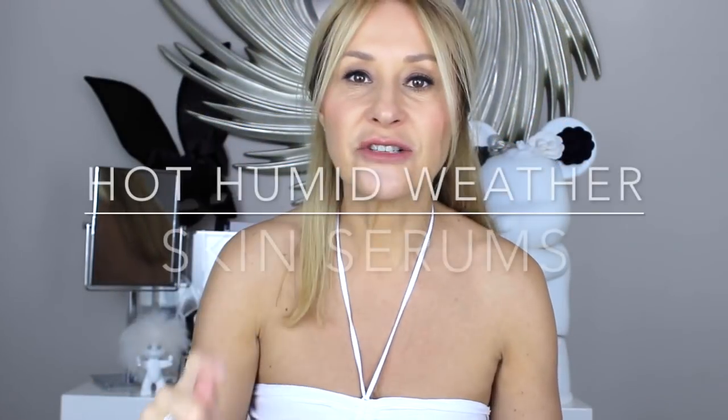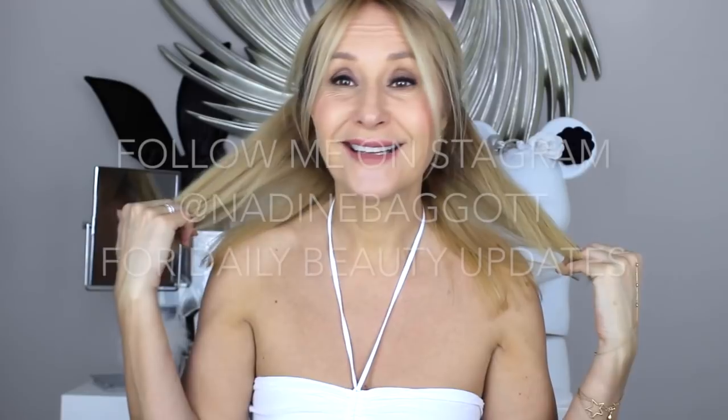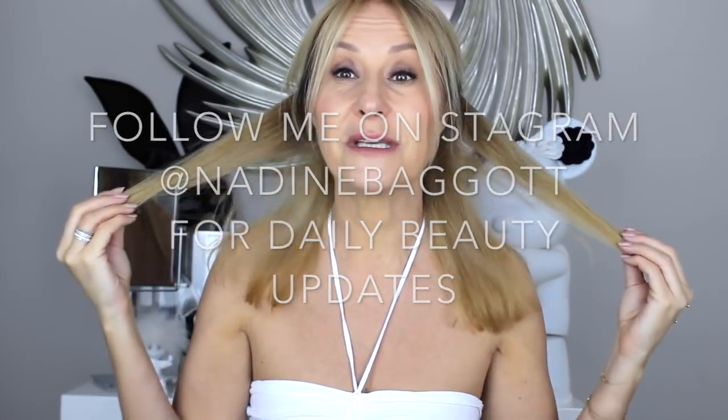It's 30 degrees in London today, which can only mean one thing — thank heavens for Brazilian straightening of your hair. But it also means one thing for your skin: minimum serums, because you will wake up, have a shower, and your skin will already be sticky. The last thing you want is thick, gunky creams. I put something on Instagram and then thought I should just create a video, because so many of you ask what serums you should be applying on a hot, sticky day.